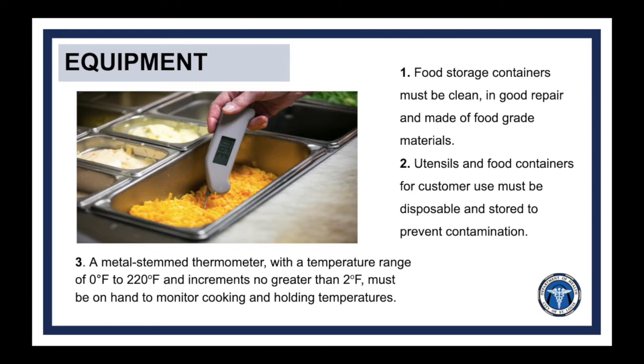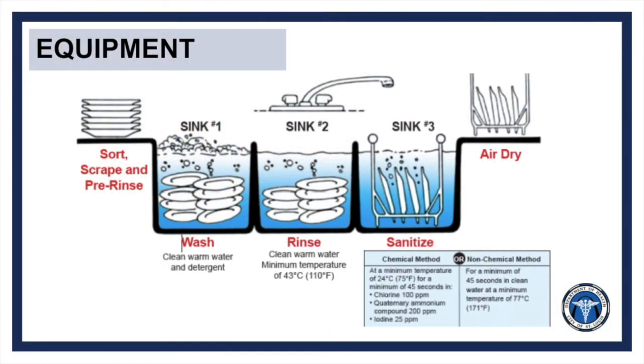When using the thermometer, stick it into the thickest part of the food and always take two readings in different spots to get an accurate temperature. All cooking and serving equipment including pots, pans, utensils, and cutting boards must be thoroughly cleaned by a five-step process.